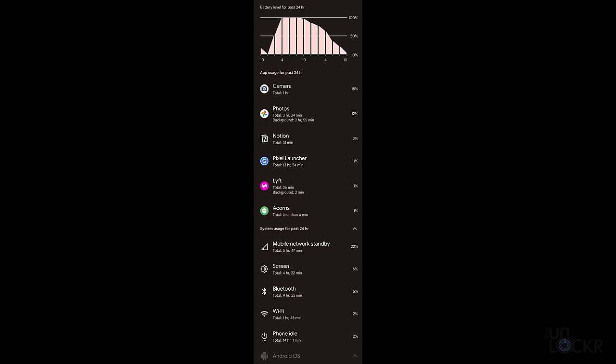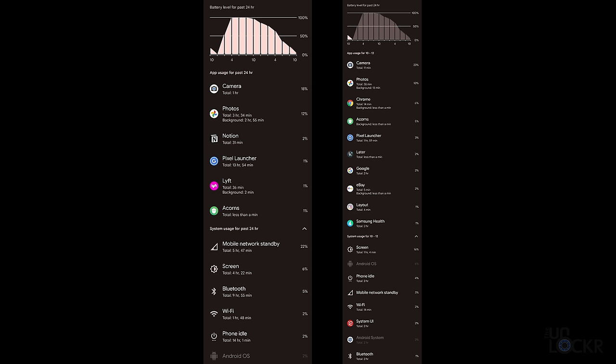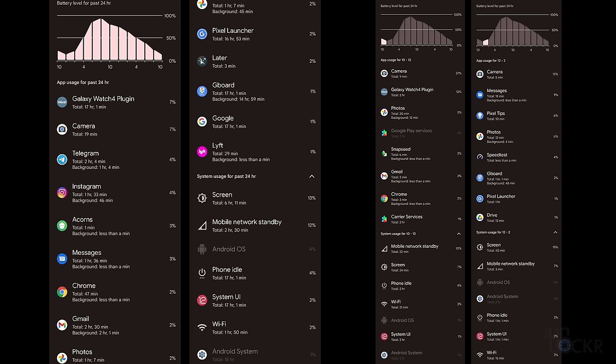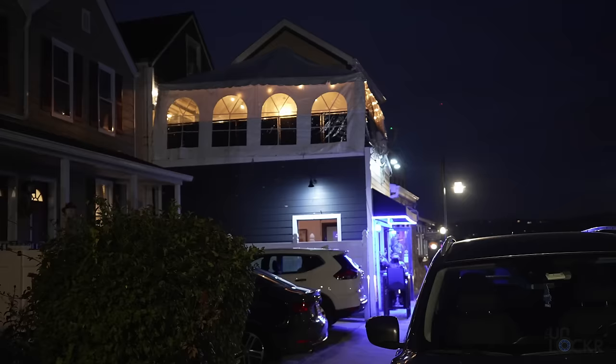The battery is basically dead. It is 10:34 p.m. and we are at 2%. Considering I took it off the charger at 9 a.m. and used the camera and video a ton — it's a real-world test, these are not normal days — that's pretty good. I also have another day of usage here showing screen on time for comparison. I brought a battery pack, so let's charge this up and keep going.